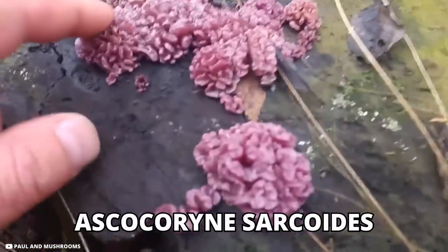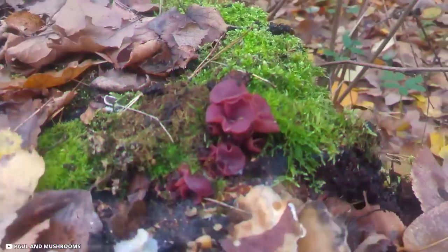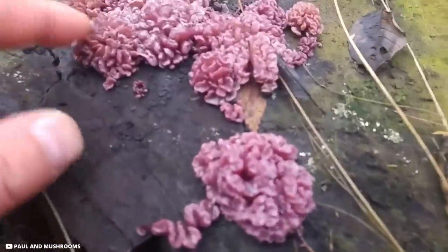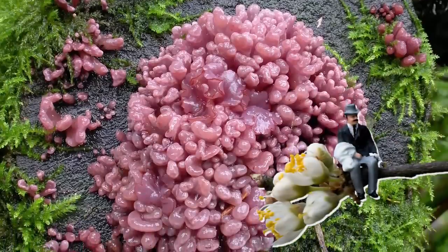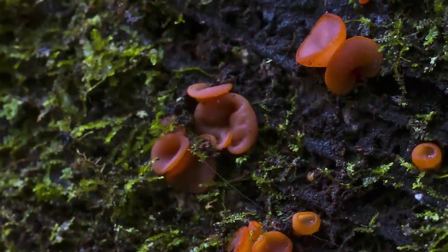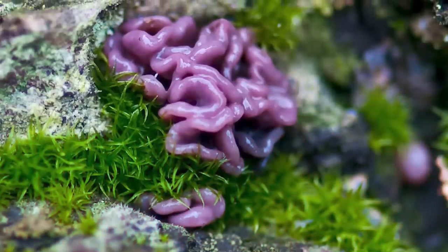Purple Jelly Disc Fungus. When the jelly-like Ascocoryne sarcoides first grows on a dead deciduous log, it appears as a spherical lobe, later flattening into a saucer shape. As the fungi gather in clusters they press against one another to form a rope-like mass, looking like a tiny person had spilled their small intestines onto the wood. The image is enhanced when the fleshy surface is moistened by dew or rain.